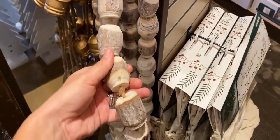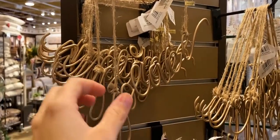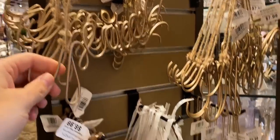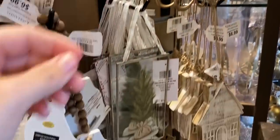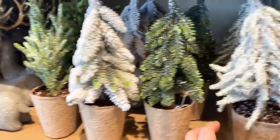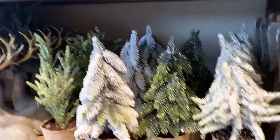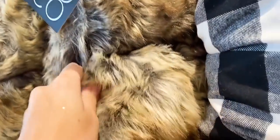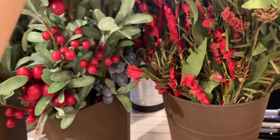How pretty is this woodland rustic garland? I need this. They had such a good selection of little trees and florals this year — a wide array of reds and greens, but also neutrals. Even those blueberry stems were beautiful; they'd be so pretty in the wintertime.